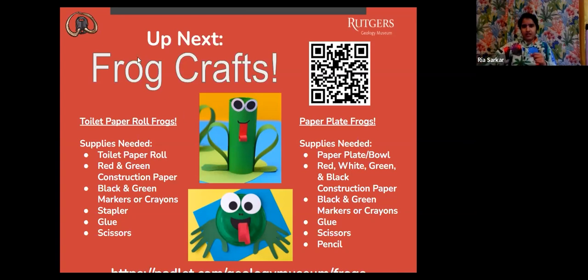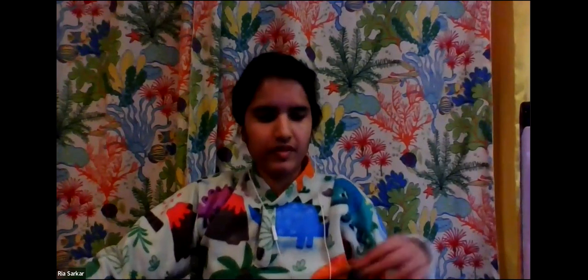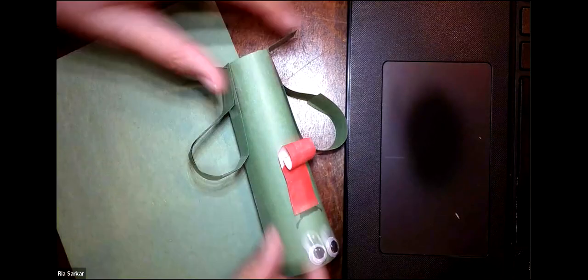I'm going to stop sharing the screen so that you can see the video better. Here's the sample that I made earlier. I'm going to hold it this way so you can see — here are the legs, here's a tongue, a little smile, and I had googly eyes. If you don't have googly eyes, no worries — you can make your own eyes.